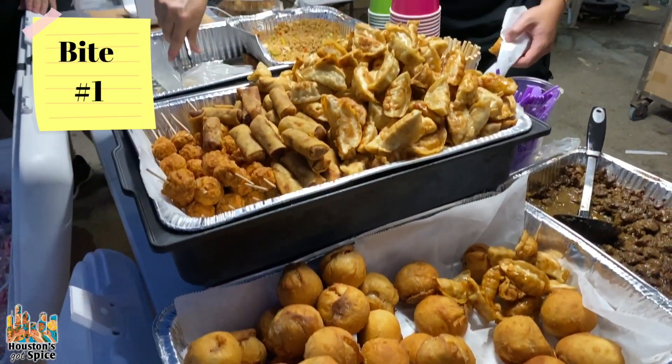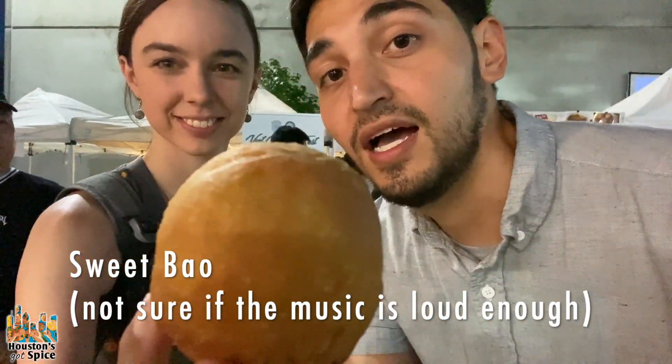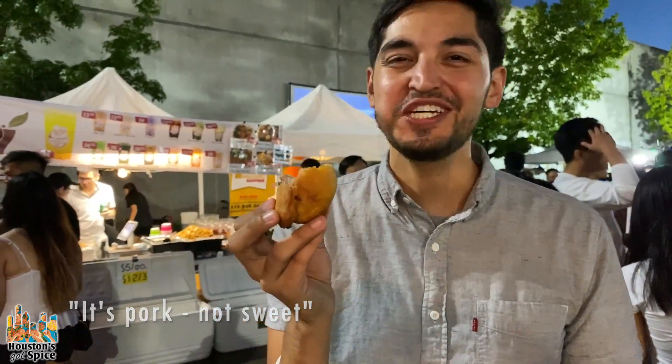We're definitely going to have to try that — it looks awesome. We've got a sweet bounce. It's fried. Let's see what it's like. Thank you!